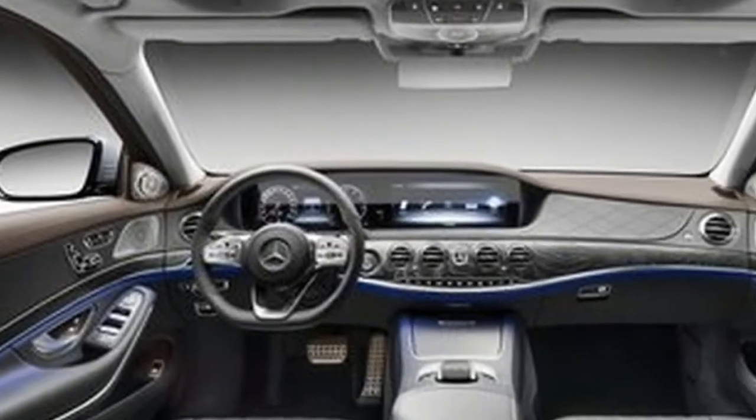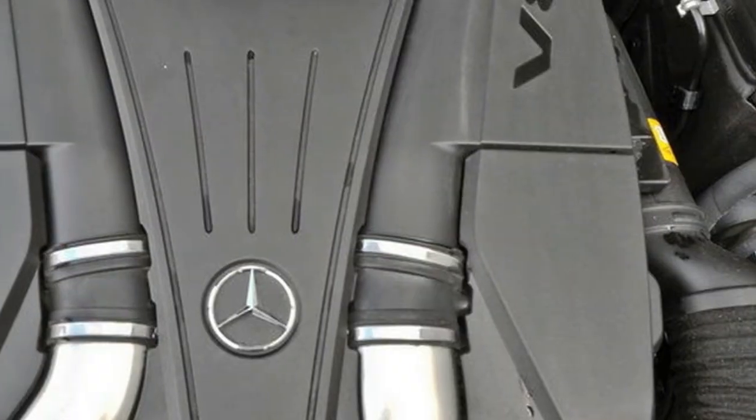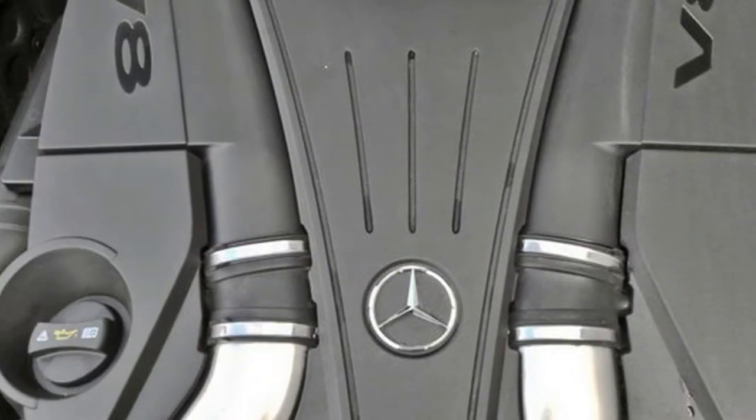The sedan is also fitted with green ambient lighting, which makes the center console, lower dashboard, and AC vents look as if they have similar highlights.